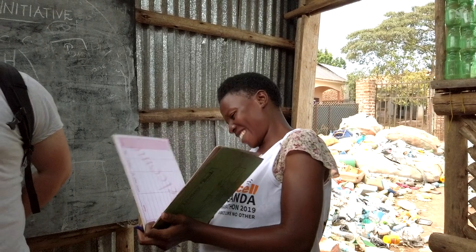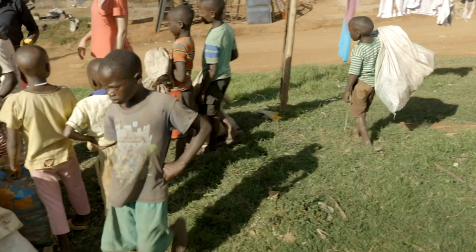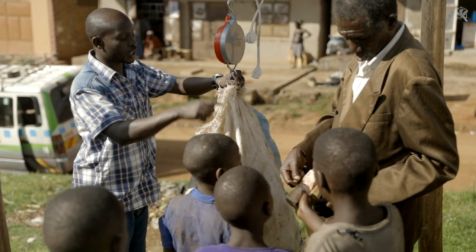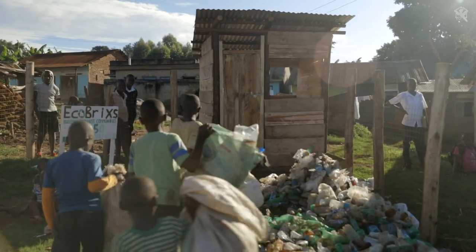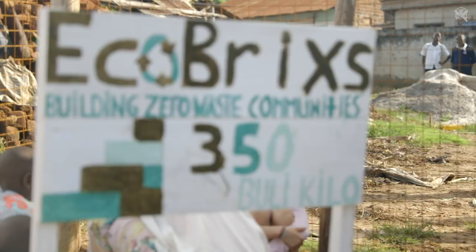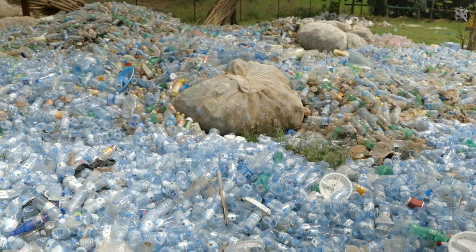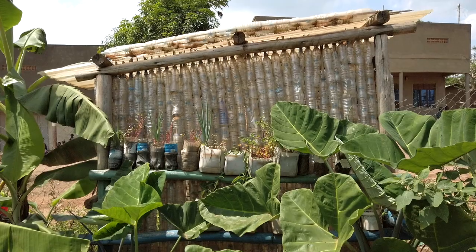Plastic is a global issue that we don't have an easy or quick solution for. But EcoBricks stands as one example of the potential to create value and demand for what has previously been discarded without thought, and in doing so, take the first steps in reshaping our linear disposable economy into a circular and regenerative one.